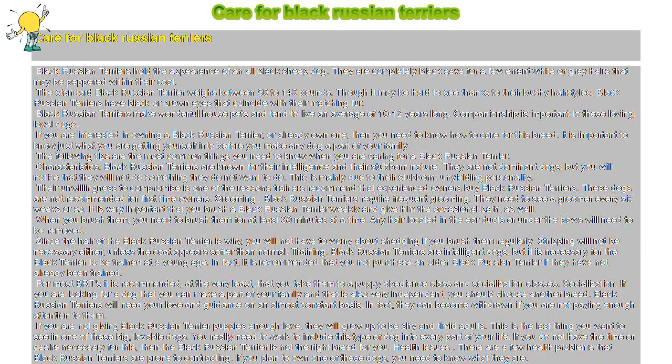Characteristics. Black Russian Terriers are known for their intelligence and their stubborn nature. They are not dominant dogs, but you will notice that they will not do something they do not want to do. This is mainly due to their stubborn, unyielding personality. Their unwillingness to compromise is one of the reasons trainers recommend that experienced owners buy Black Russian Terriers. These dogs are not recommended for first-time owners.